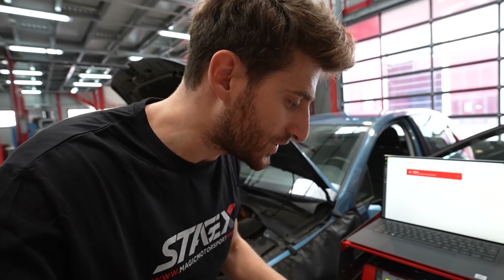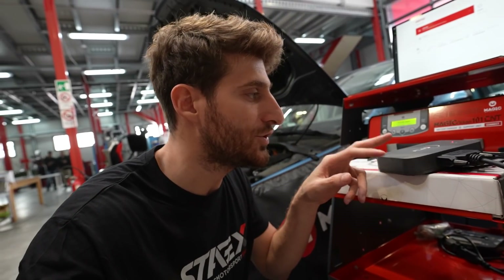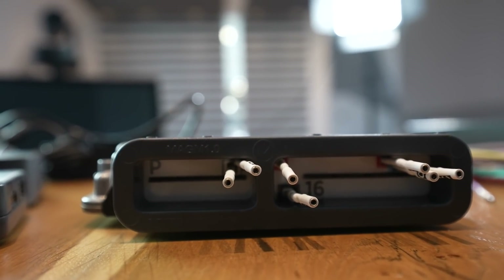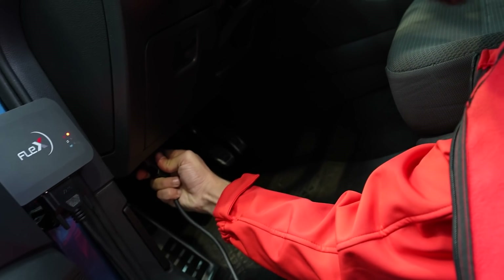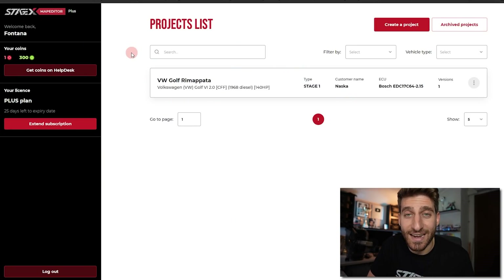Now let's see how you actually remap an ECU. This is the Flex — a device designed and manufactured by Magic Motorsport which allows you to connect to the ECU and read and write data. There are three different ways to connect: via the OBD port, which since 1999 is mandatory on every car; via bench mode connecting to specific pins on the ECU; or the open ECU method for recovery situations. In this case we'll just connect to the OBD.